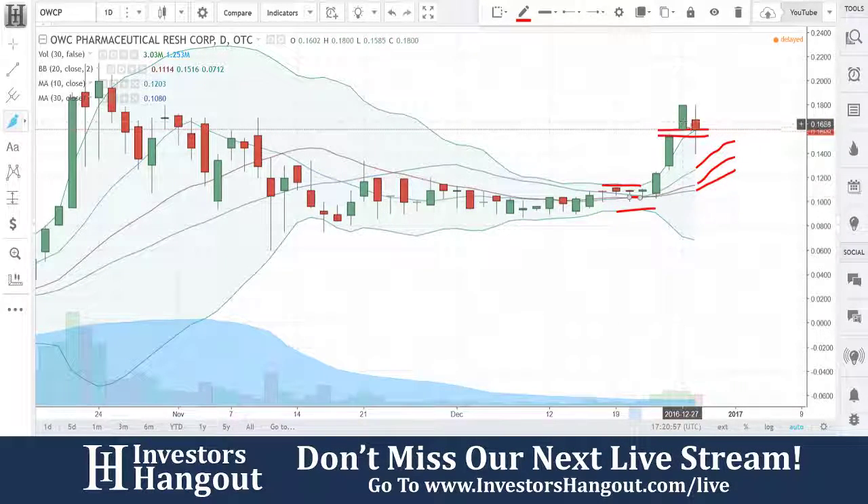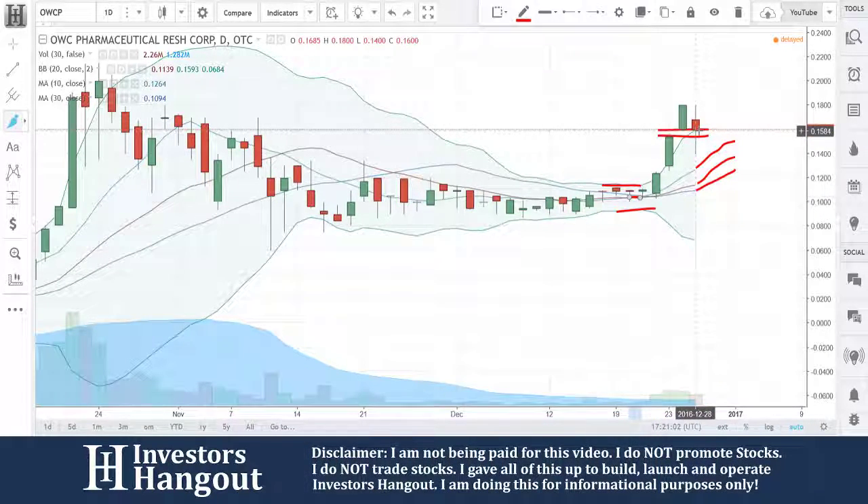One, two, three, four rally days, right? And then you got a gap right here. The gap is from the 23rd to the 27th, and now you're sitting on it.